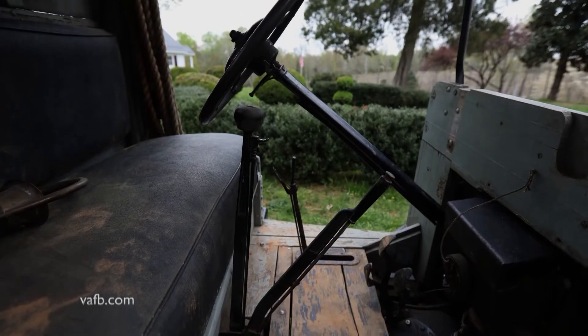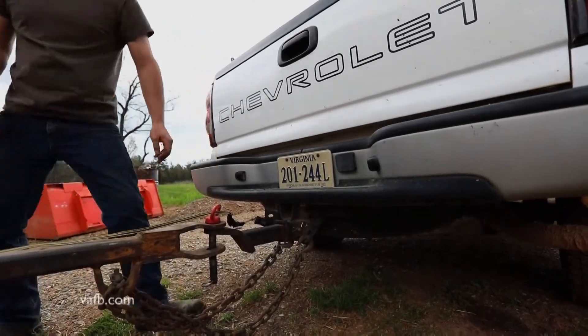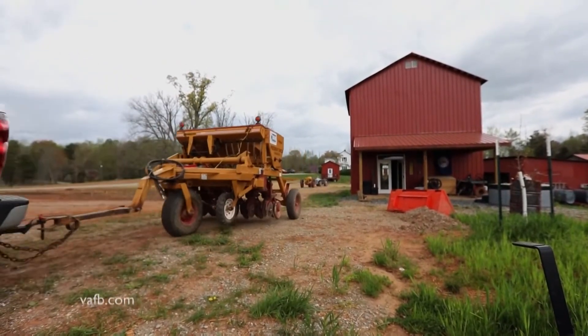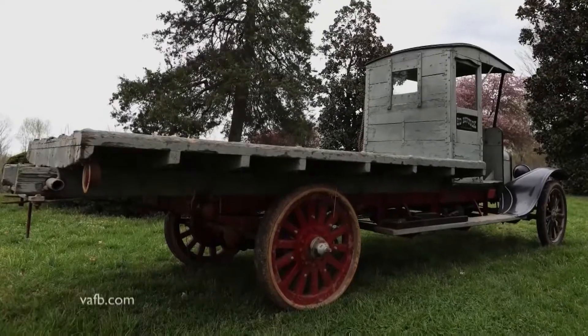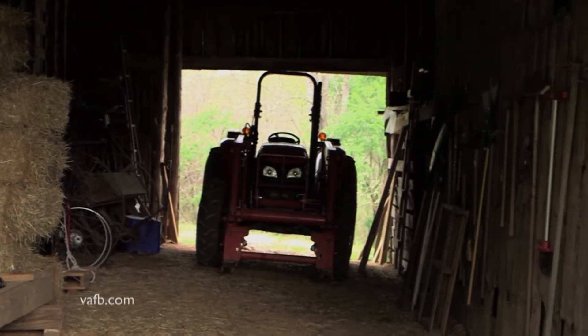Azevedo says a love for old trucks runs in her family. Her husband has an original 1949 Chevrolet family truck on the farm. Normally, Chevy and Ford collectors don't mix, but they make it work because of their love of antiques. She's planning to use the Model T soon in their new orchard, and says many times older equipment is still useful in several ways.